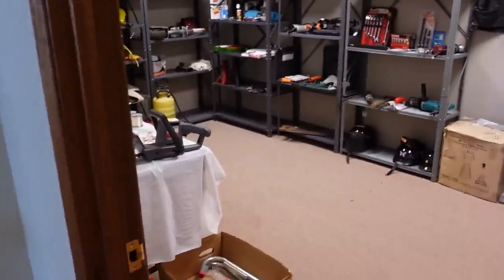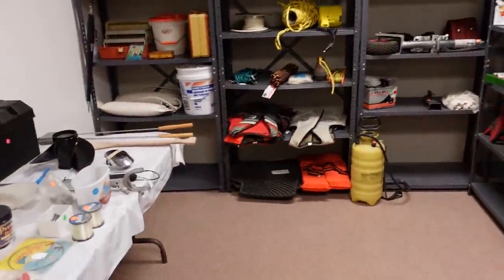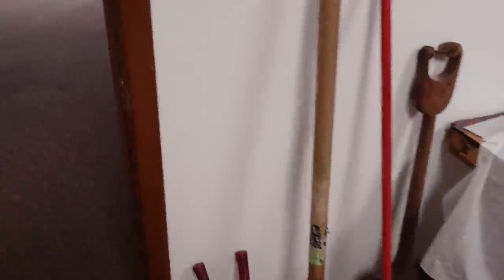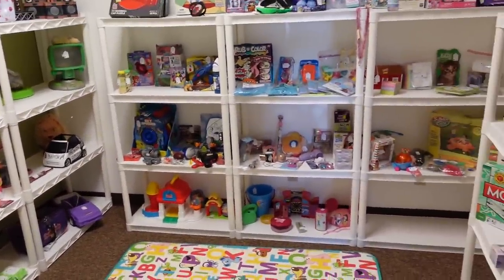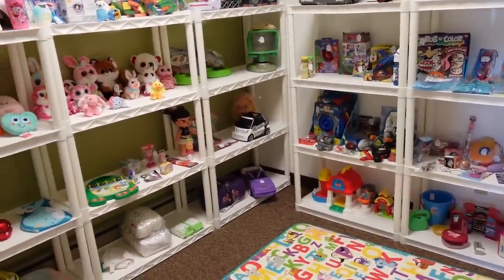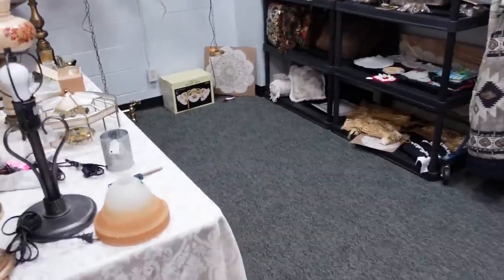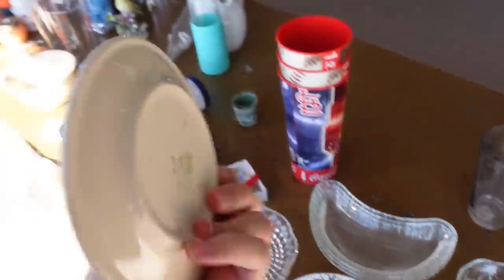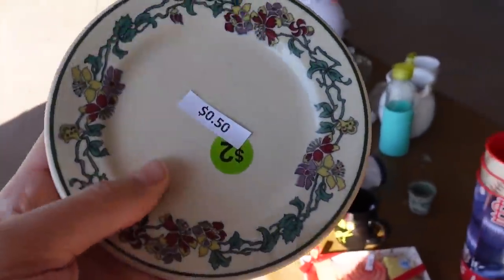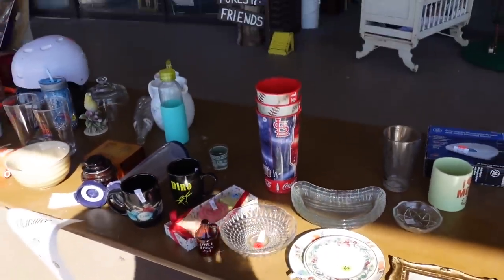There are actually two buildings over here — two separate shops. Here's the nursery — it's all toys. There's some Beanie Boos over there. A two-way mirror. Lamps and stuff in here. There's a little restaurantware — Shenango China. A little 50-cent plate, that's nice.